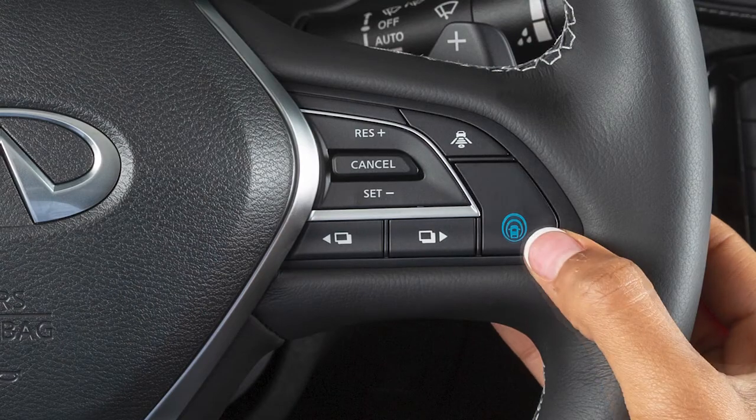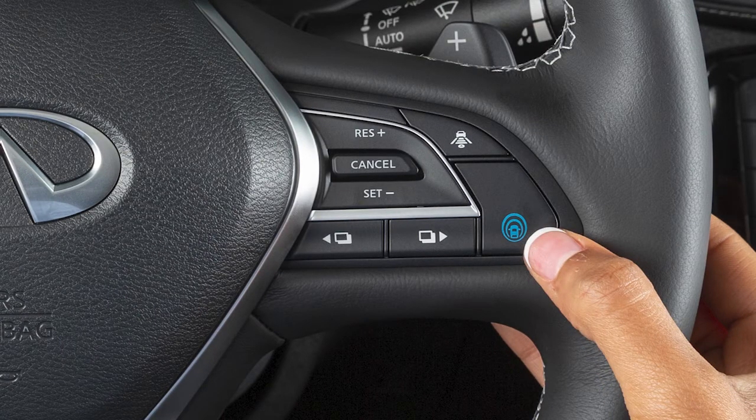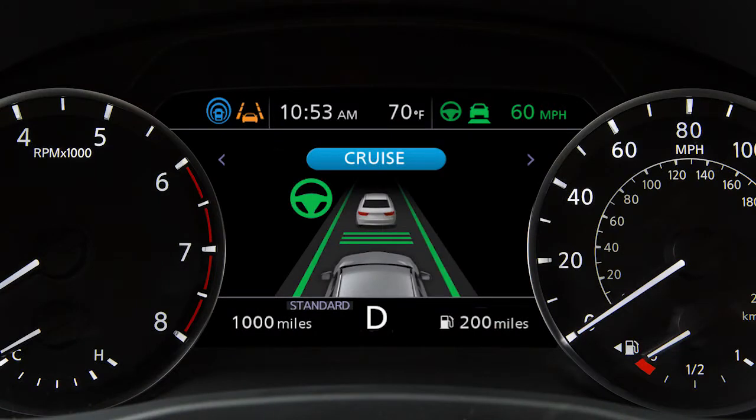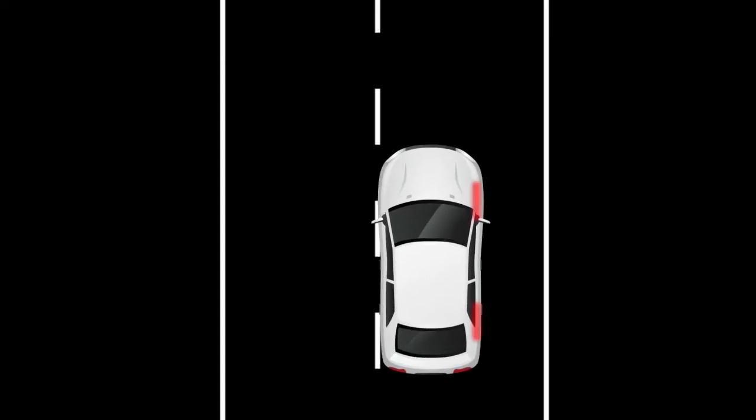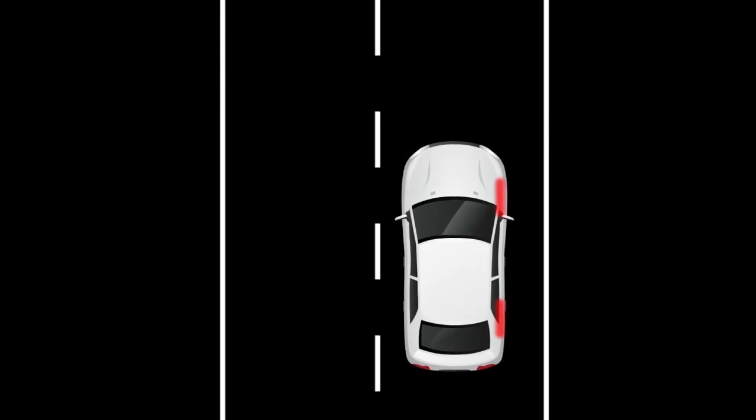Push the ProPilot Assist button located here to activate the LDP system. When LDP is activated, the Lane Departure Warning indicator light appears in the instrument panel and the steering wheel vibrates. The LDP system helps the driver correct the vehicle's position in the traveling lane by applying brief braking force.